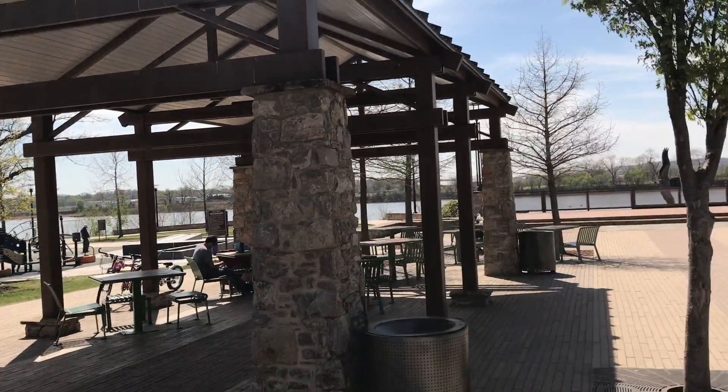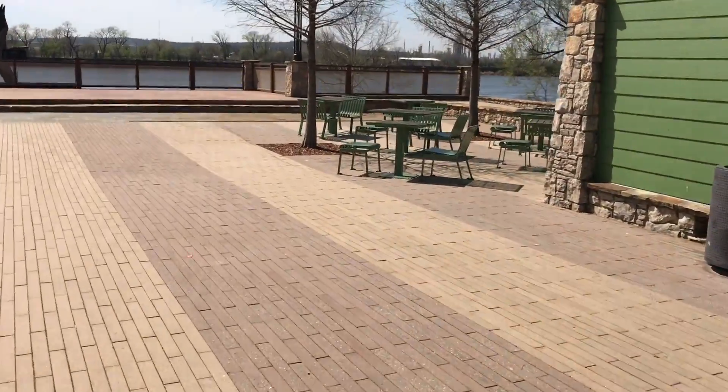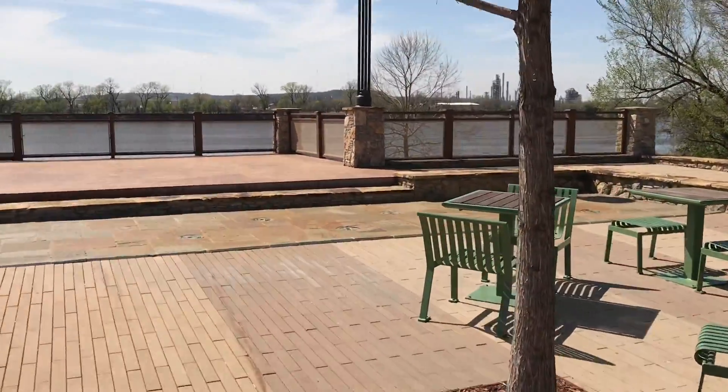There are benches in here and they are covered, so that's nice. And then there are some benches here where you can sit and get some sun.